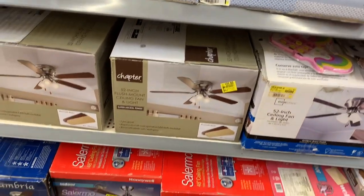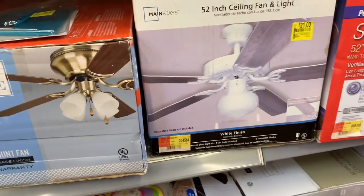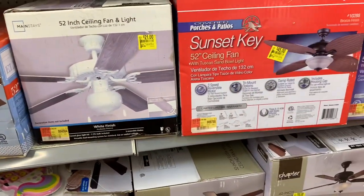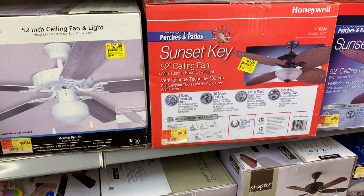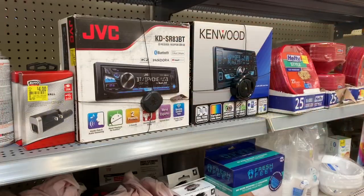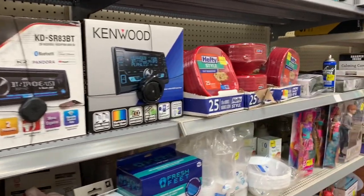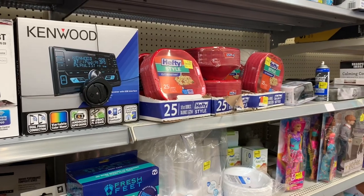They have a lot of fans on clearance — some for $25, wow, and the fancier one for $45, wow! I did not see these last time — it's a good deal. They even have a car stereo for $45.